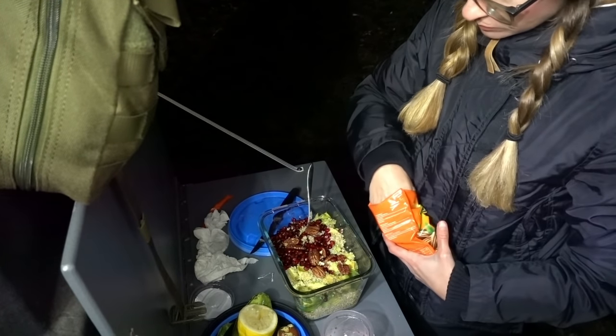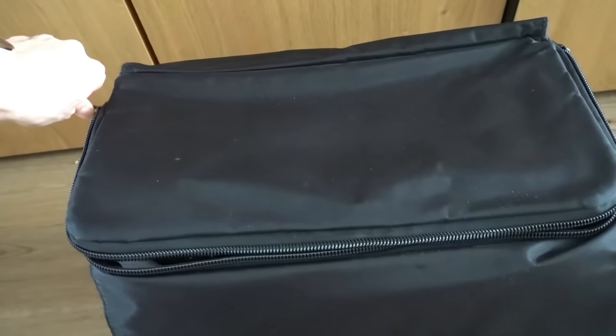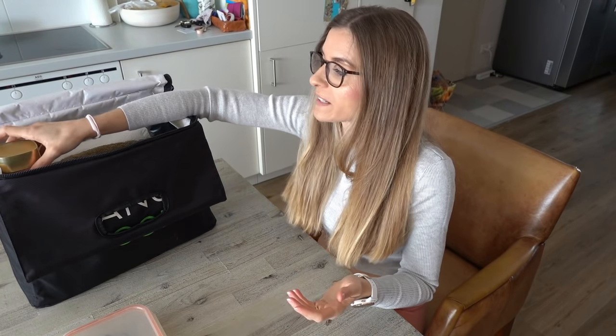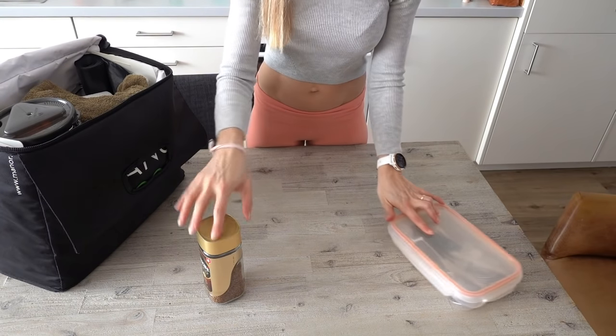The last thing to organize for the weekend is food — well, only half of it, because we always keep a food bag in our Defender and only need to top up on fresh food depending on what we want to eat. This bag is a lifesaver because we could clearly just leave home without topping up on fresh food and still be okay for the weekend.